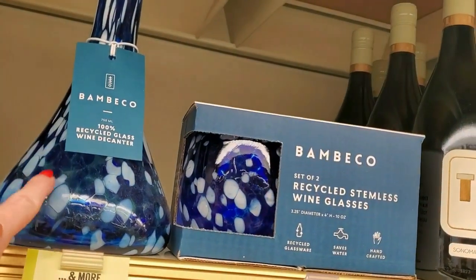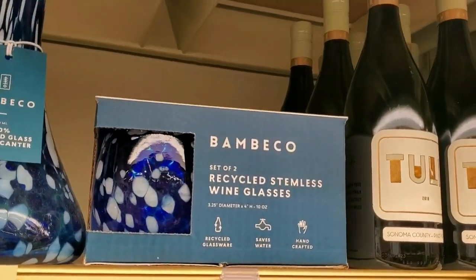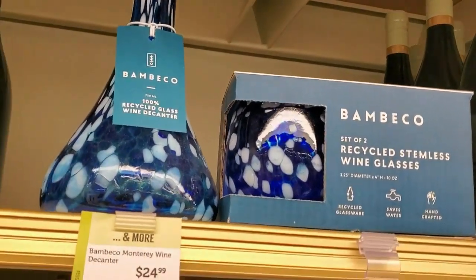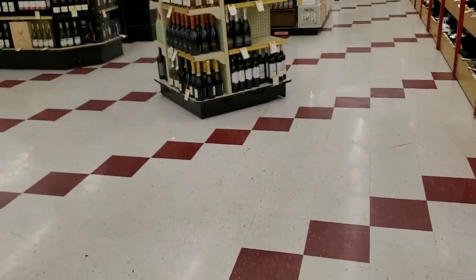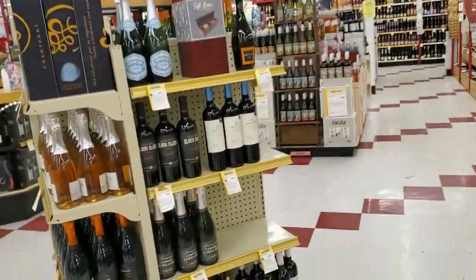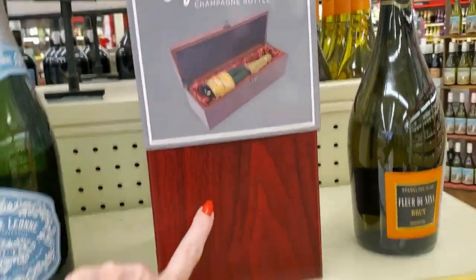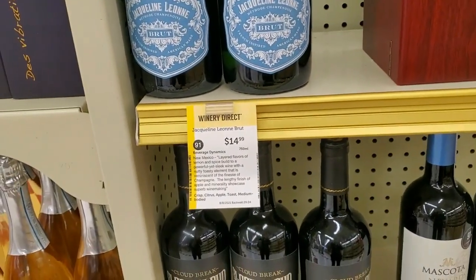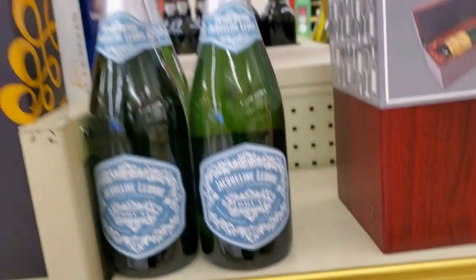I like that one too — you can get matching glasses to go with it. That's so pretty — they're all $24.99 I think, no matter what kind. Then we come over to a little tasting area and a little kiosk. You can get a gift box for a champagne bottle or Jacqueline Lyon Brut for $14.99.